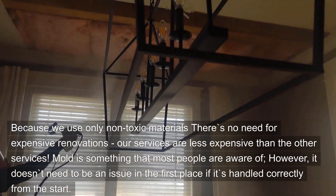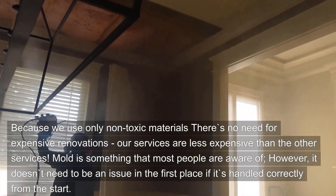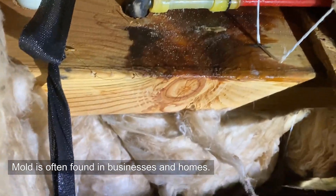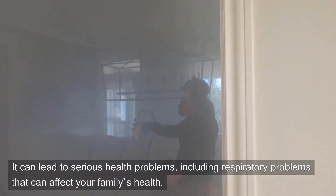Mold is something that most people are aware of. However, it doesn't need to be an issue in the first place if it's handled correctly from the start. Mold is often found in businesses and homes. It can lead to serious health problems, including respiratory problems that can affect your family's health.